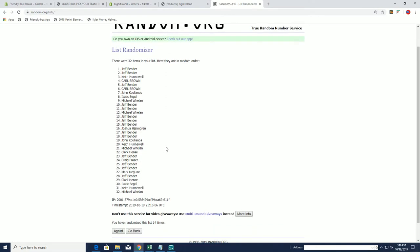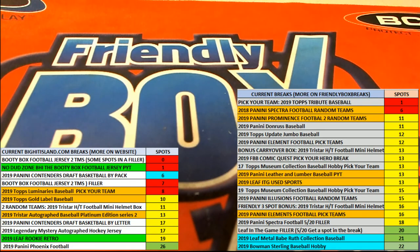Jeff, you got them both! All right, so Jeff, you hit the map and you hit the chance at the Daniel Jones full-size helmet. Very good! All right guys, pick your team — number 107 for the Booty Box, 2019 BHI. Thanks for joining!